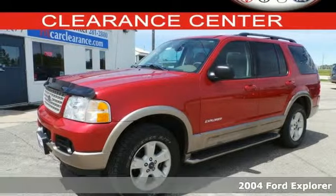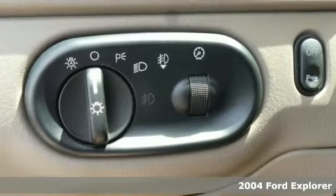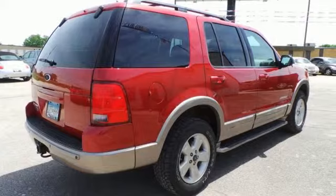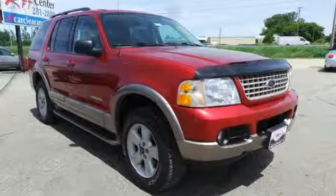Check out the award-winning 2004 Ford Explorer. With a roomy interior and tons of storage and cargo space, you'll be ready for anything in this SUV. It also has great features, like all-season tires with a matching spare and four-wheel ABS.